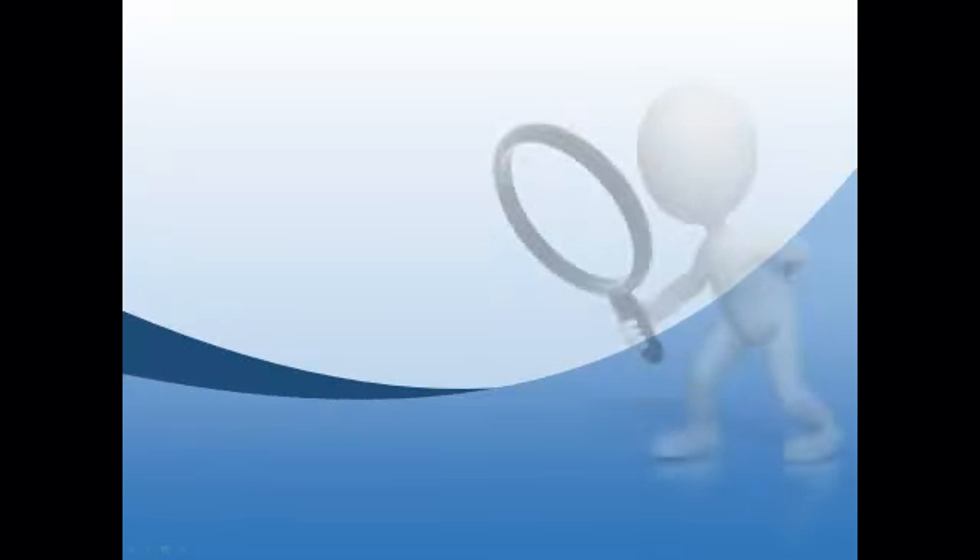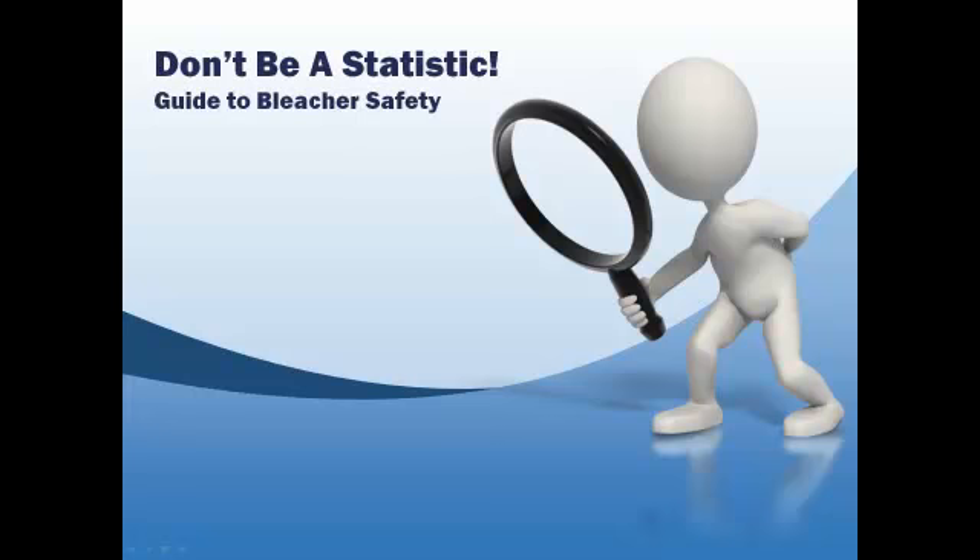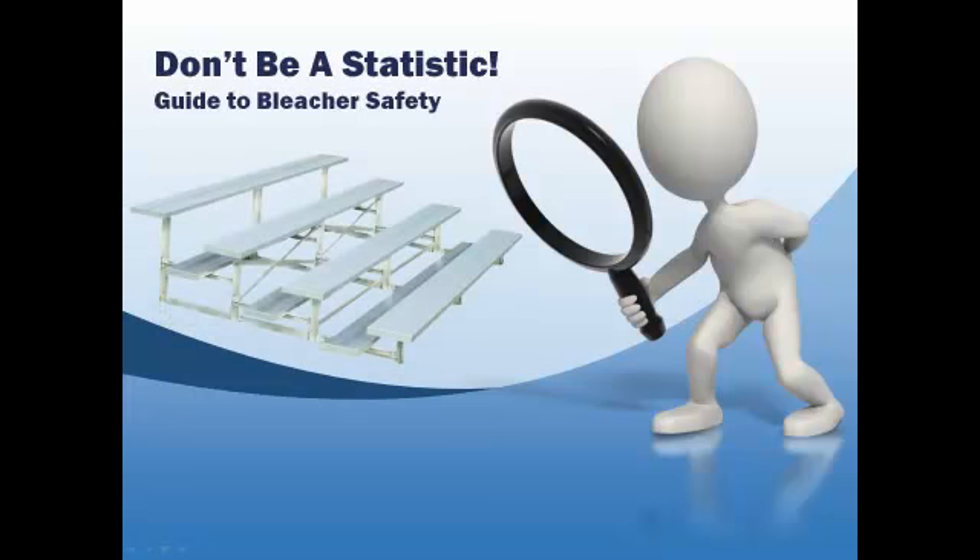Bleachers are used to comfortably view sporting events, graduations, parades, and many other activities. The purpose of this video is to highlight certain guidelines to help make sure your bleachers are as safe as possible.